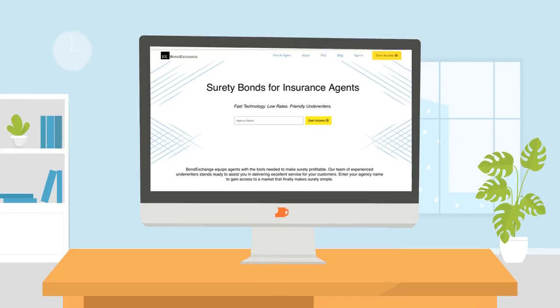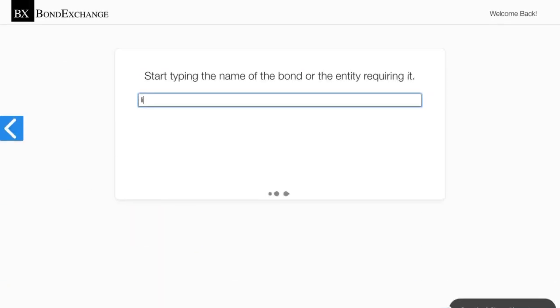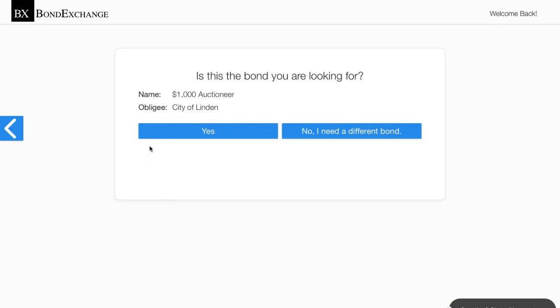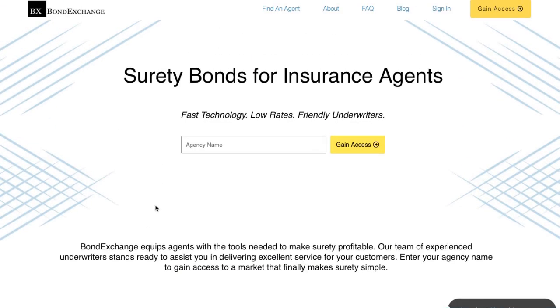Thankfully, Bond Exchange makes obtaining surety bonds easy. Insurance agents need to simply log into their account and search in our database to find the bond that they need. Don't have a login? Then enroll now by going to bondexchange.com and clicking on the big yellow gain access button. You can sign up and let us make surety work for you.